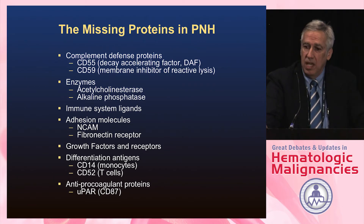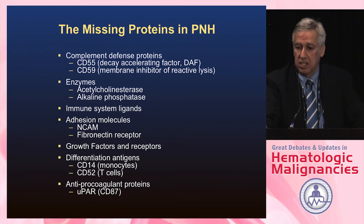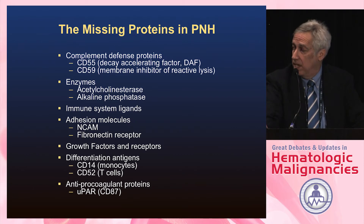There are a lot of proteins missing in PNH, especially those that are GPI-anchored — this is just a partial list. CD55 and CD59 are those that protect the red cells from complement, and these are the ones we understand best. Whether these other proteins play any role in the pathophysiology of the disease, we do not know.